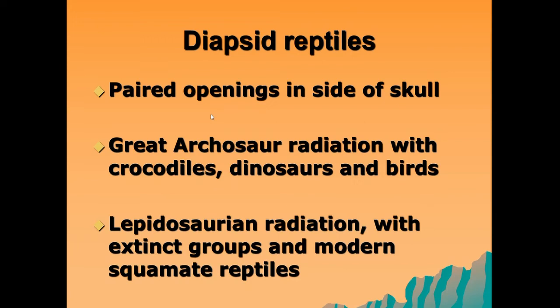In this second lecture about the reptiles of Africa, we're going to start off by talking about the diapsid reptiles. The diapsid reptiles, if you remember from yesterday, were the reptiles that have got paired openings on the side of their skull behind their eye. The great archosaur radiation left us with the crocodiles, the dinosaurs, and birds. We also saw another radiation known as the lepidosaurin radiation.